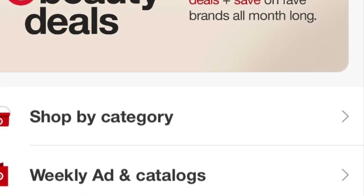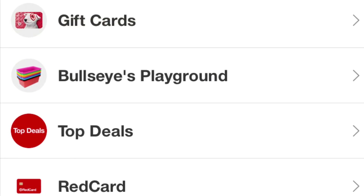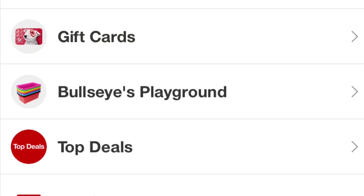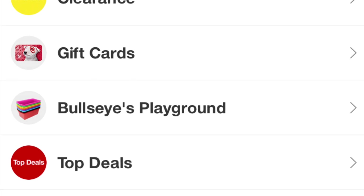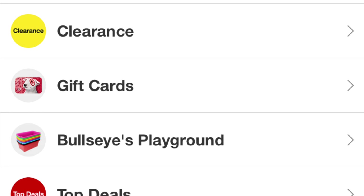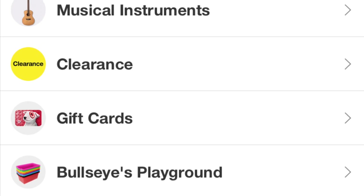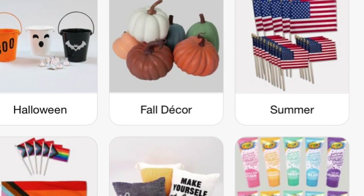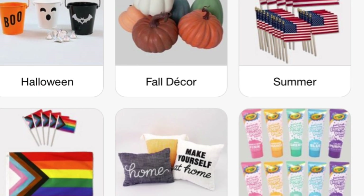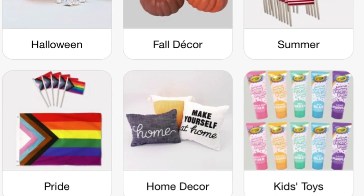So you go on the app and shop by category. These are the best pictures I could get to explain this. Scroll all the way almost to the bottom and find Bullseye Playground. You click on that, and then you're going to get a selection that pulls up that says Halloween and fall. So choose either your Halloween, your fall decor, or any of the selections that you see and scroll through — you'll find them.